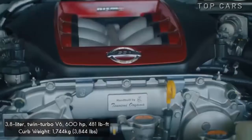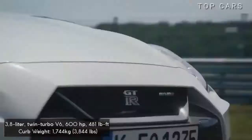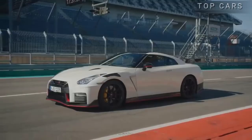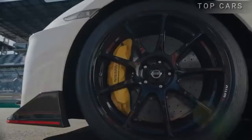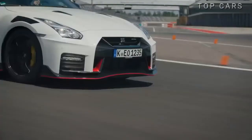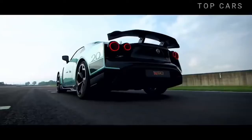The heart of the monster Godzilla is a handcrafted 3.8-liter twin-turbo V6 engine, with a 6-speed dual-clutch transmission and 4-wheel drive which can be tuned to make an additional 1,000 horsepower. In addition, the suspension and steering system is controlled by smart technologies.